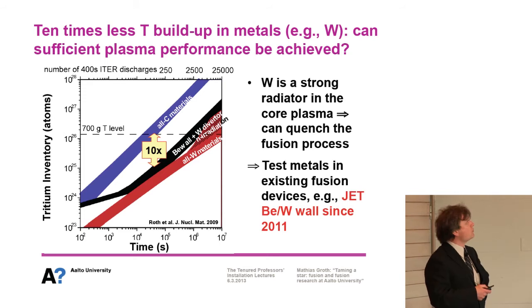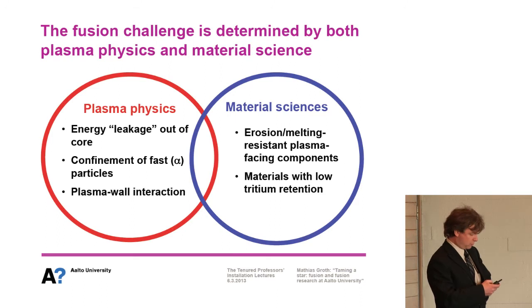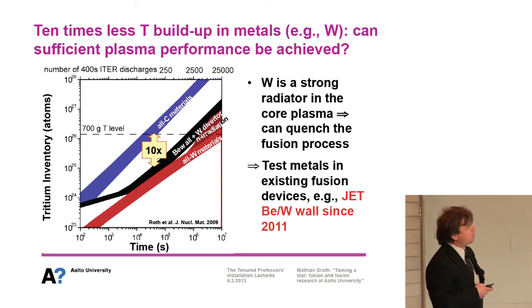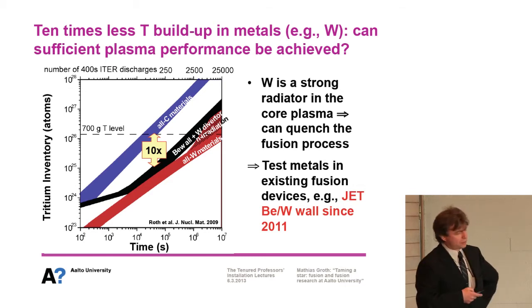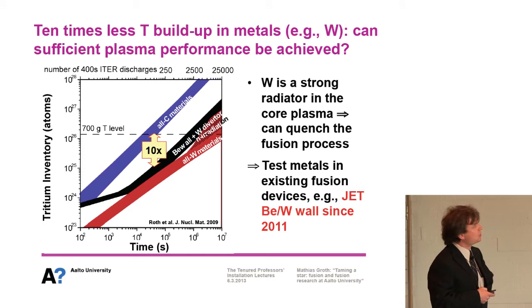Luckily, at the same time, a parallel line of research was looking into surrounding the plasma with metals. We found that there is 10 times less tritium buildup in metal machines such as tungsten. The question remaining was: can sufficient plasma performance be achieved in these machines? Our plot shows that metals actually allow very long operating periods that would be acceptable in future machines, and these results have been validated in an existing machine — JET — running with a beryllium and tungsten wall.